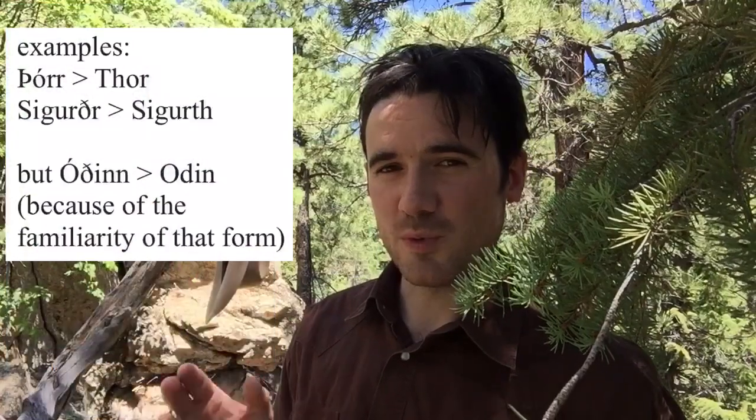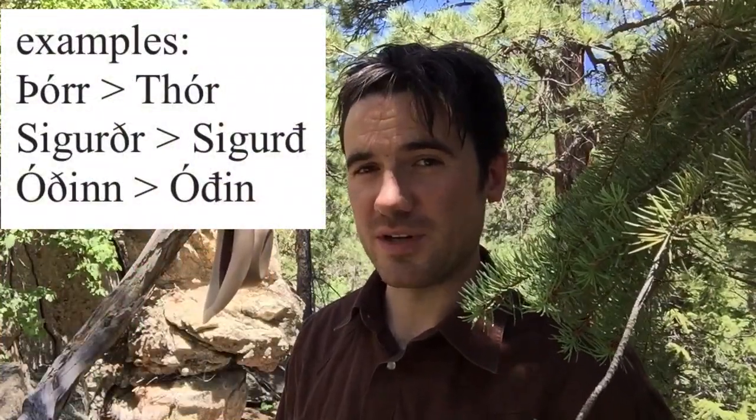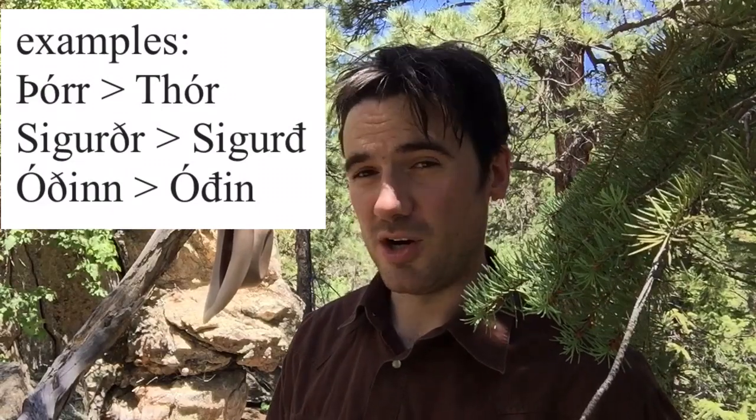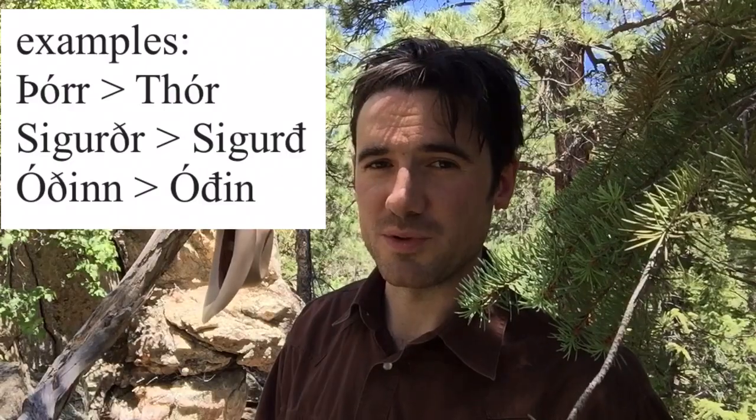In my translation of the Poetic Edda, I used the nearest that I could render these Old Norse names using only the 26 letters of English. In my translation of the Saga of the Volsungs, responding to more interest in seeing these names in their Old Norse forms, I have less anglicized them. So although thorn is turned into TH, eth is rendered as a D with a slash, and R is removed from the end of names — otherwise they're left basically as they're spelled in Old Norse.